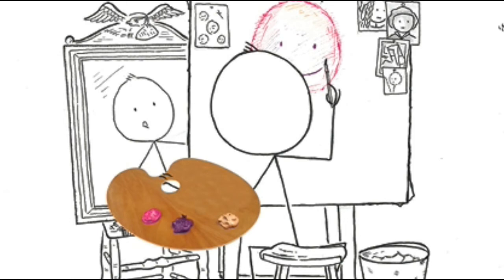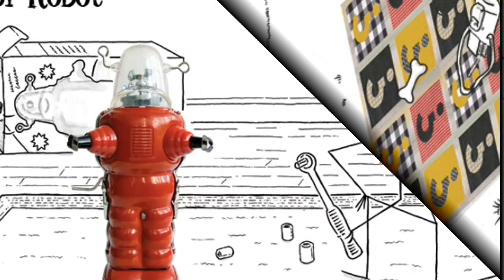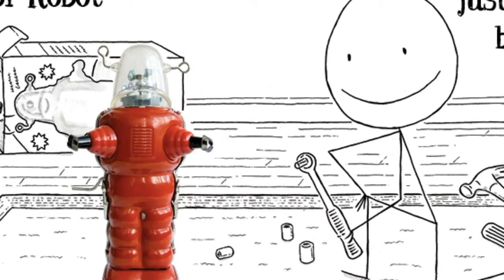P is for paint. Q is for quill. R is for robot, just newly built.